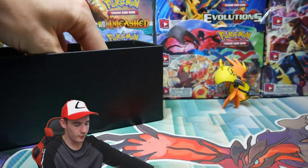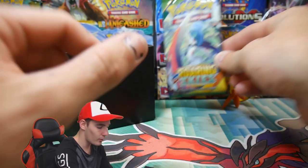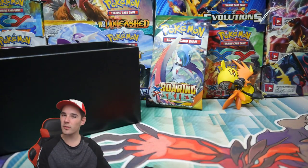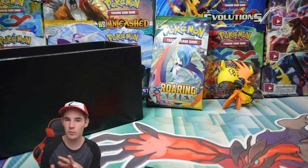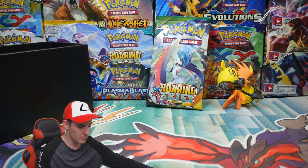Okay, so the first pack is a Roaring Skies — not bad at all. These are all different types, that's why it's kind of like a mystery thing. It's kind of like a mystery power box, but not a box.